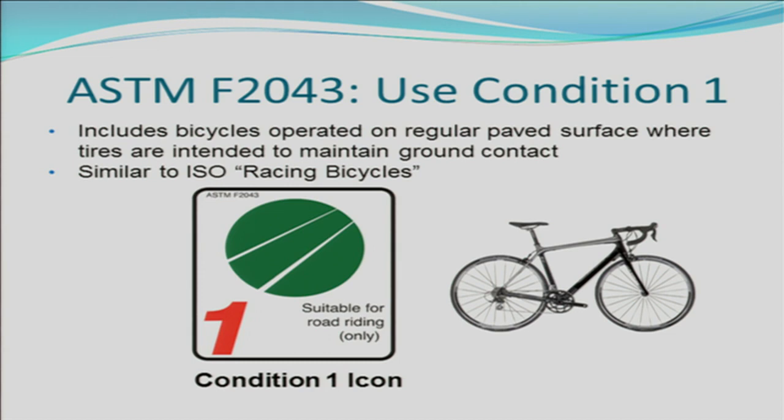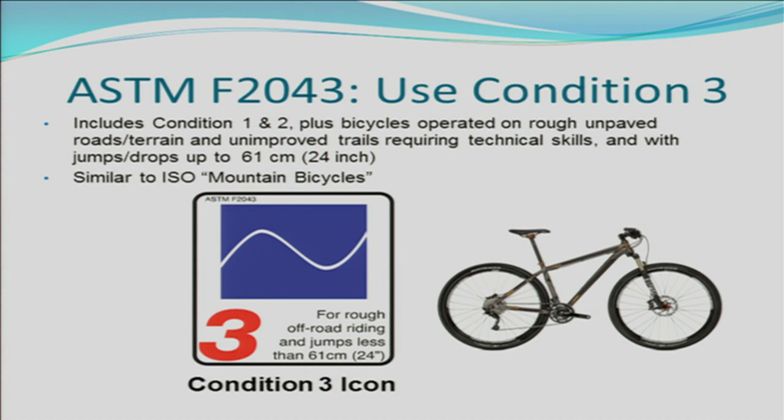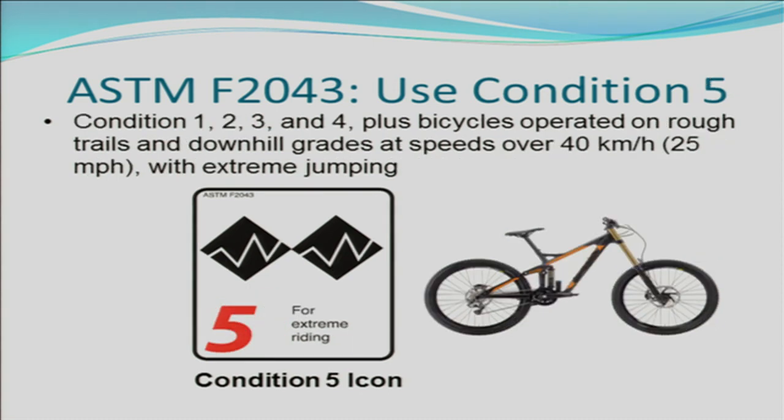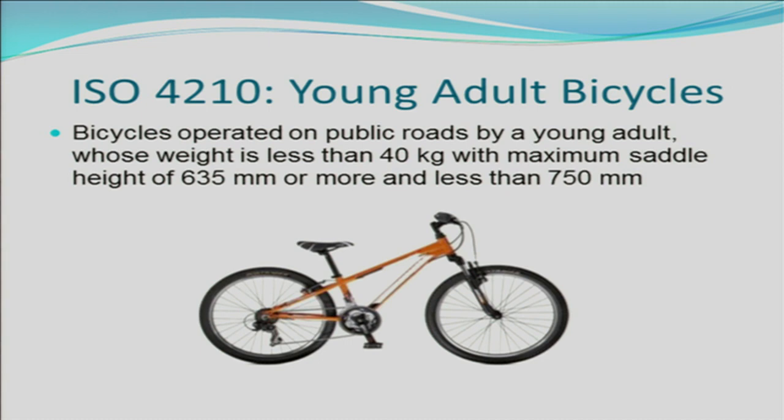Condition 1 bicycles are generally used on paved surfaces and are intended to maintain contact with the ground. Condition 2 is for hybrid or gravel type bicycles where the bike may lose contact with the ground on some occasions but is not intended for very high jumps. Condition 3 is generally for mountain bicycles that can do jumps and drops of about 24 inches. Condition 4 is for downhill bicycles intended for rough trails with jumps of up to four feet. Condition 5 is for very extreme mountain bicycles and downhill grades of over 40 kilometers per hour with extreme jumping. EN 16054 also has a standard for BMX type bicycles, and they also have ISO 4210 for young adult bicycles.